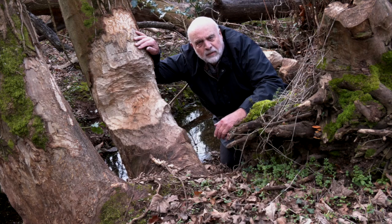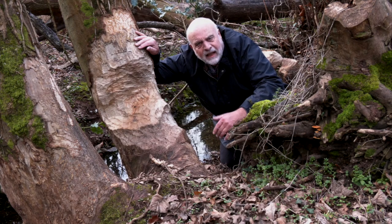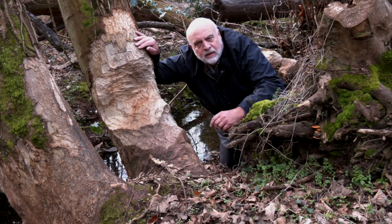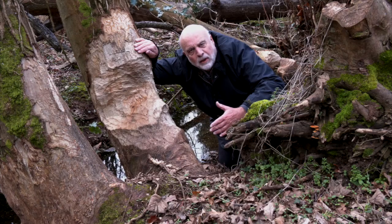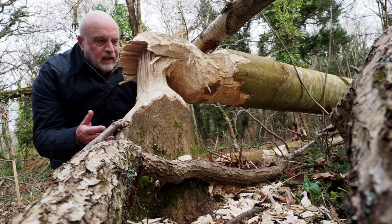The project I've come to see today is here in the Exmoor National Park, and this is a beaver project. As you can see, this is some of their work. I'll be speaking with Ben, who will explain more about how the beavers can change the environment in which they are placed. They are certainly magnificent engineers.